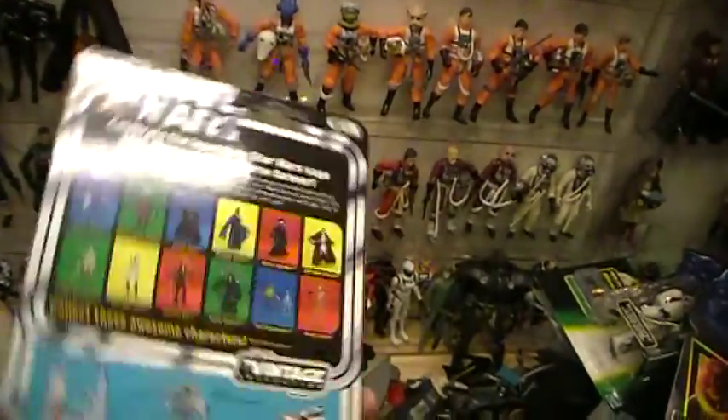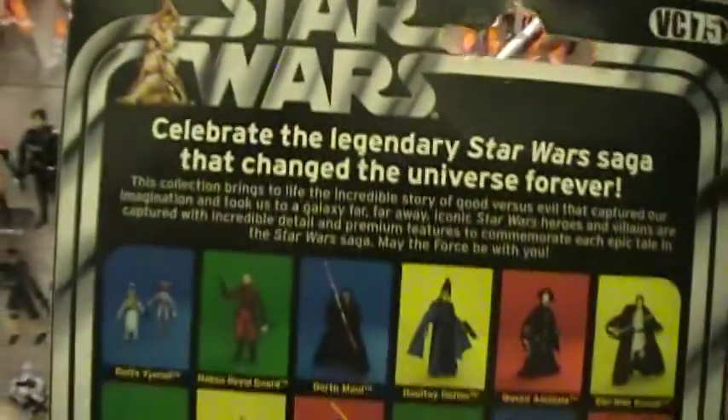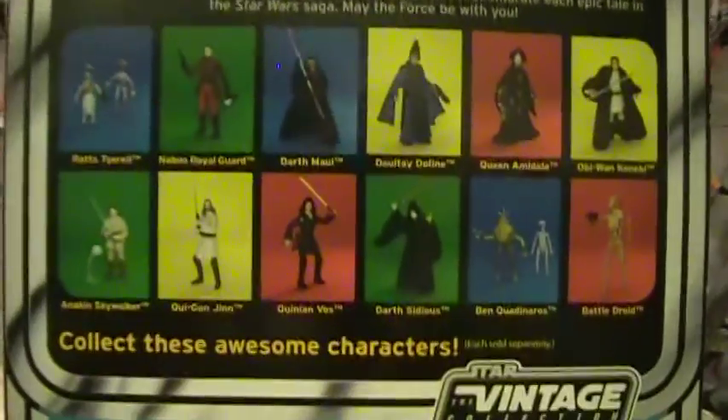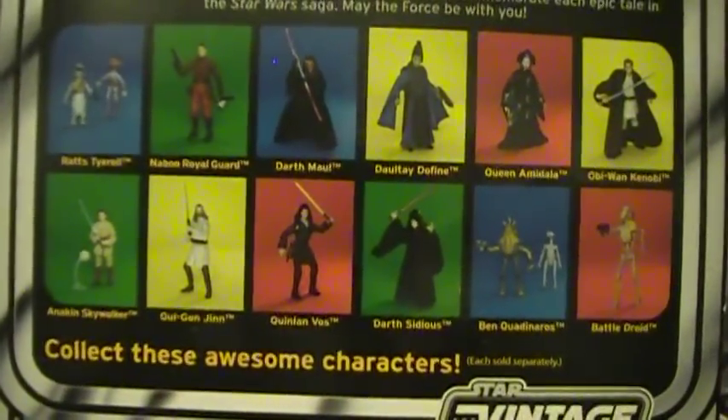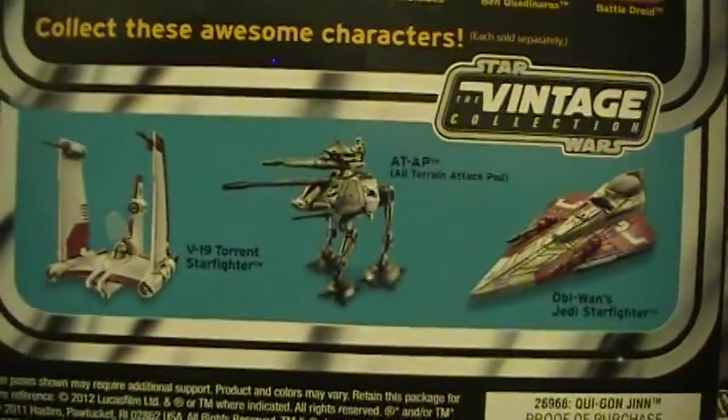Let's turn it around to the other side. Once again, this is Vintage Collection number 75 in the Star Wars Vintage Collection. You've got the usual paragraph on the back, as well as other action figures in this line and some of the vehicles.